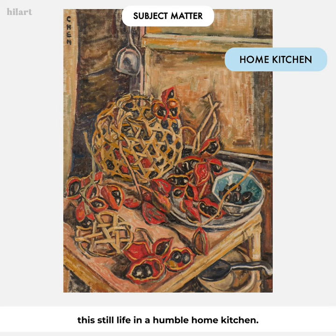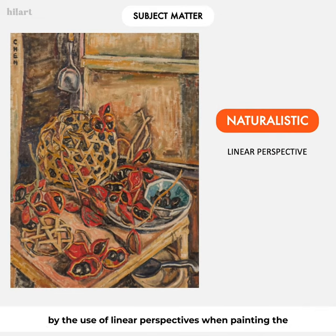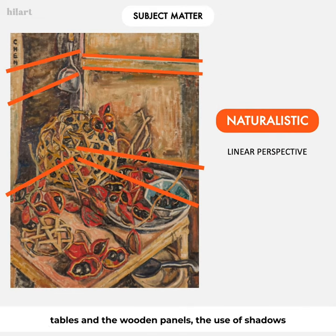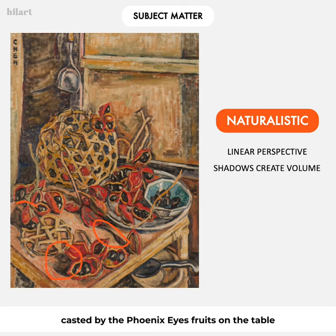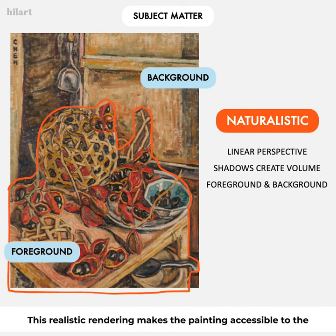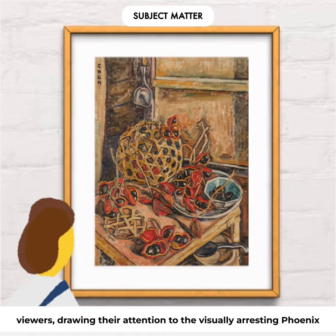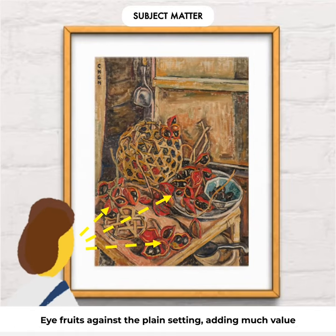Georgette painted this in a naturalistic manner, as seen by the use of linear perspectives when painting the tables and the wooden panels, the use of shadows cast by the phoenix eye fruits on the table to suggest volume, and the use of foreground and background to depict a sense of depth. This realistic rendering makes the painting accessible to viewers, drawing their attention to the visually arresting phoenix eye fruits against the plain setting.